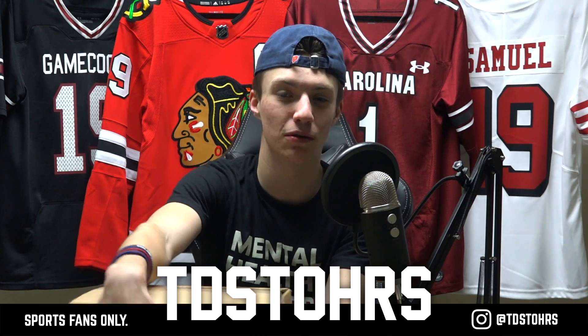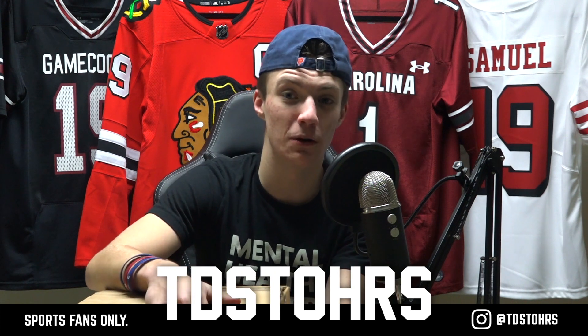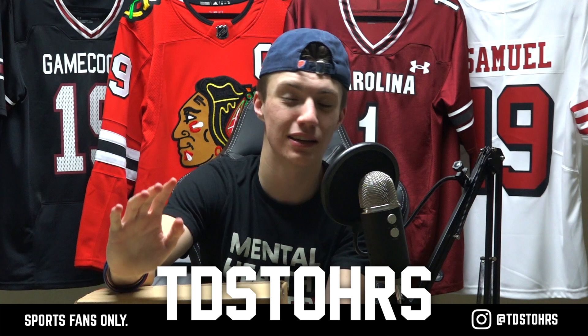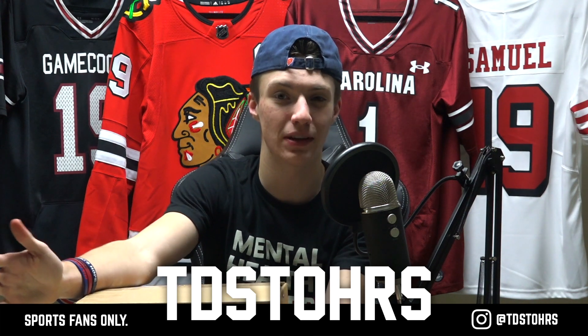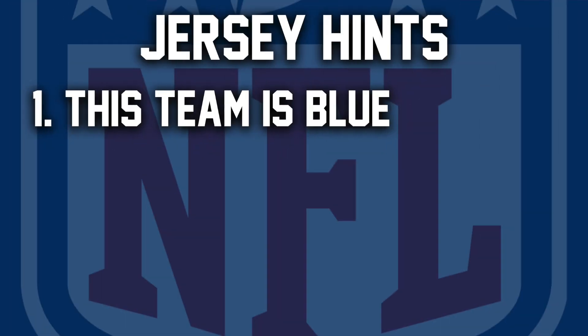Before we get started, you guys always know I do the three hints. So unlike my last two videos where I used different hints, here's the first one: this team is blue. One of their colors is blue for their logo, their team colors — unlike the Gamecocks one and the Debo Samuel one I opened on Christmas and Boxing Day, neither of those are blue. Now the hint is this team is blue.